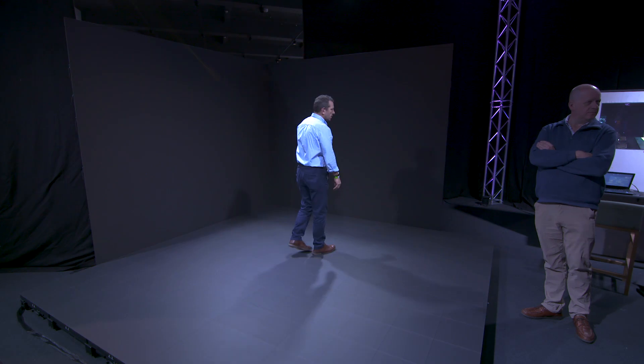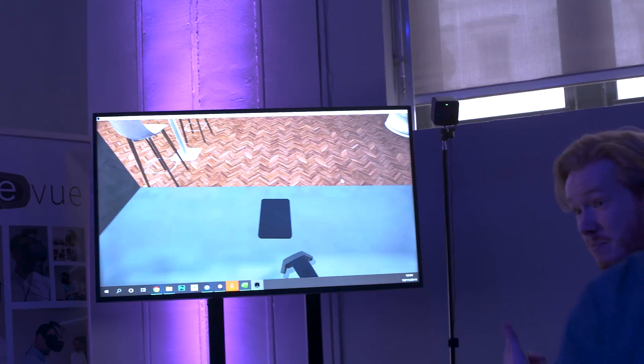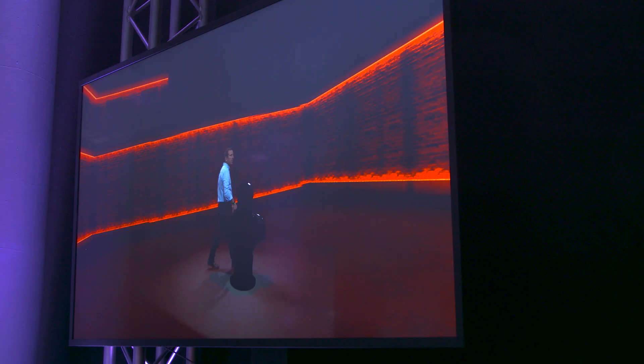We've decided to host this event, It's Virtually Reality, to show some of our key clients the latest technologies and toys our innovation team have been playing with. The technologies we have here are virtual reality, augmented reality, mixed reality, and helping clients really understand the differences between those and the various tools available to create content and make the most out of that content in those different workflows.